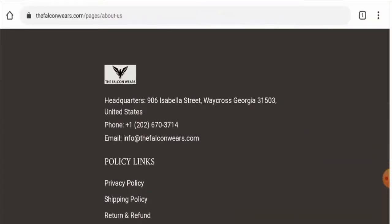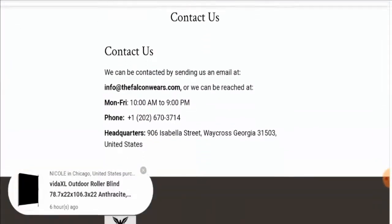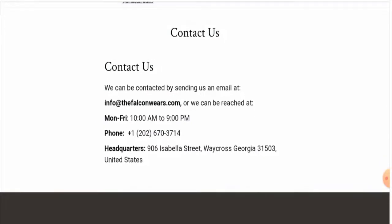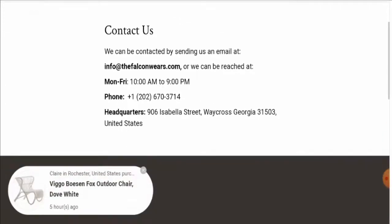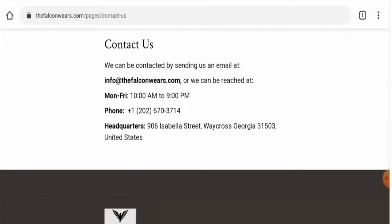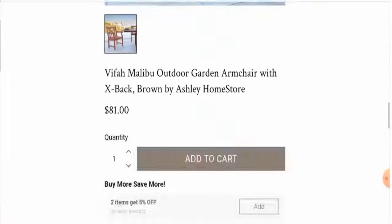Regarding their contact details, they have provided contact details on the main home page and also have a separate page section. The email address name matches the domain name, but the contact number they provided does not match — it is not a legitimate number. The physical address they provided also does not match and is not a genuine address.